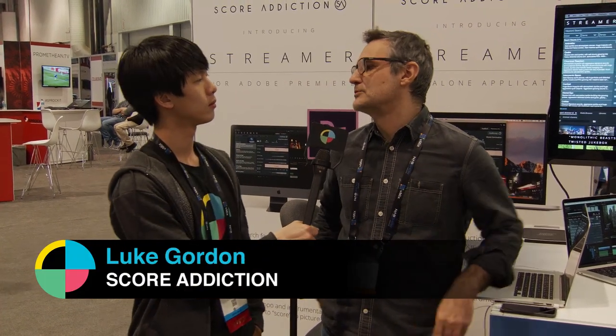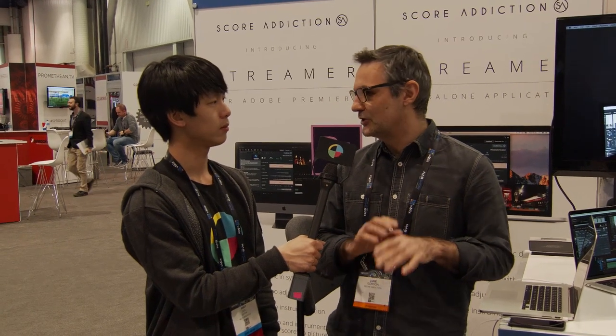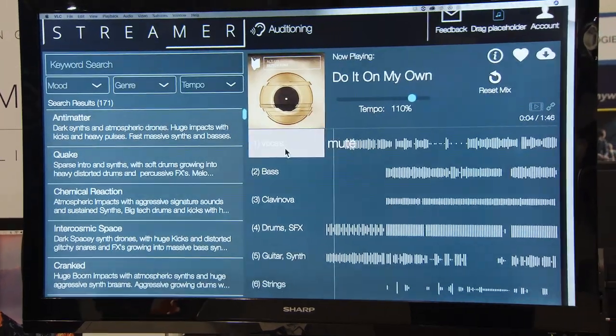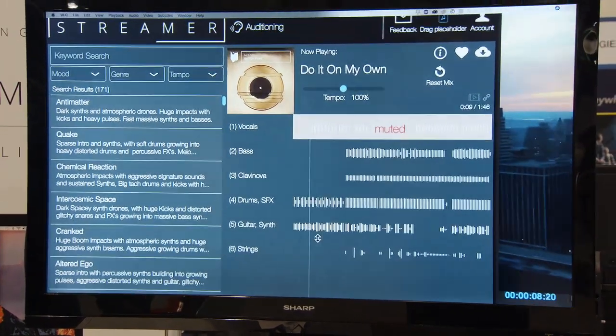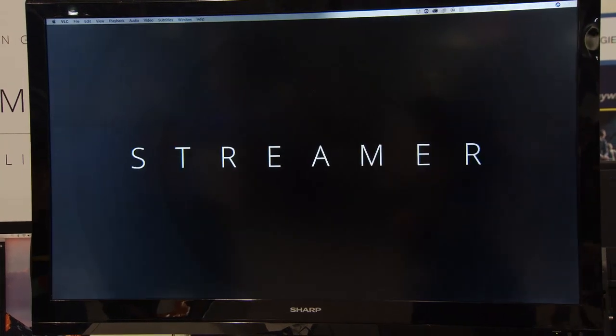Streamr is a platform to find music within Adobe Premiere. So if you're looking for a track, you don't have to go away to a separate website — you can search for music directly in the timeline. Once you find the track, you can customize it: mute instruments, change the volume of instruments, change the tempo, and get the music scored and fitting with the pictures really nicely.